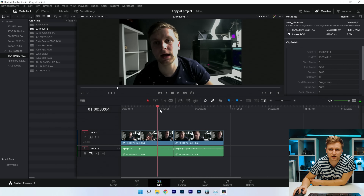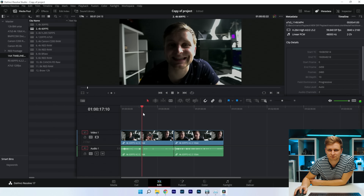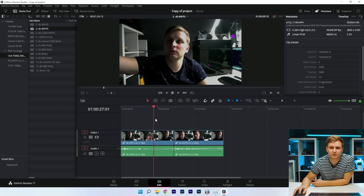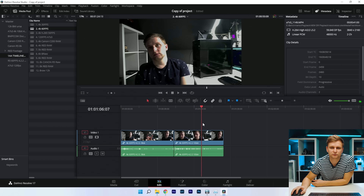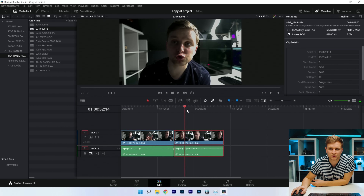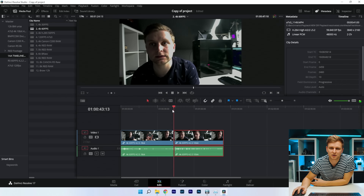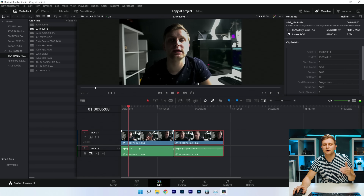Moving on to 60fps — this is 60fps 4:2:0 8-bit. It's not so great, very similar to Premiere Pro timeline performance. The 4:2:2 is exactly the same because they're both XAVC H.264, so neither is hardware accelerated.